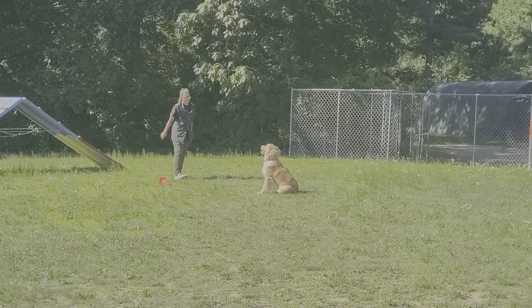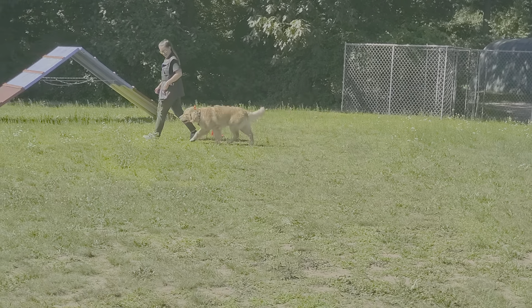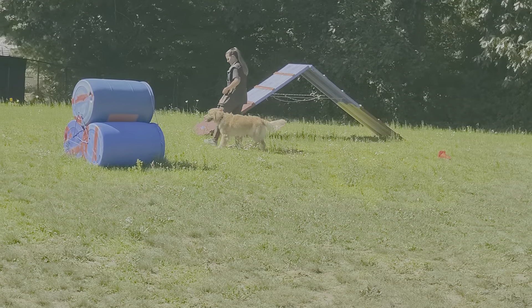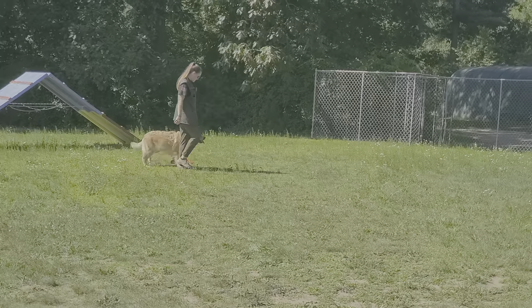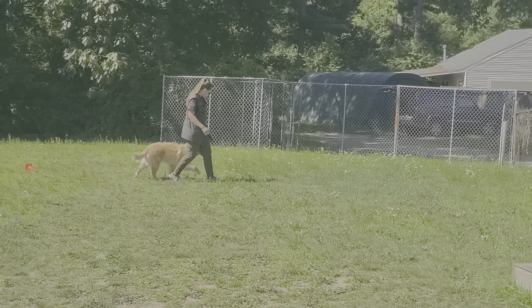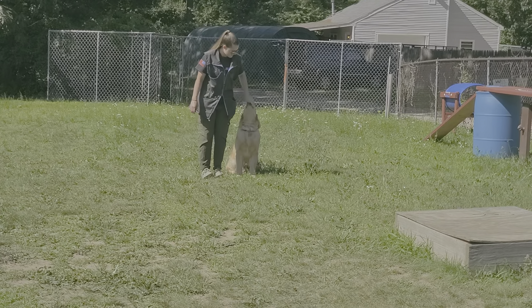Here he is in a nice sit-stay with Nicole, leash-free, just the use of a remote training collar. Going to transition into some off-leash heeling here, executing turns nicely, walking by Nicole's side, automatically sitting when she stops. Very nice.